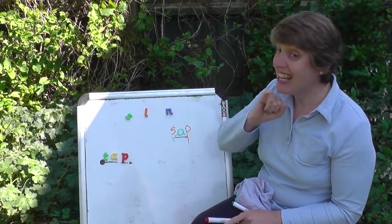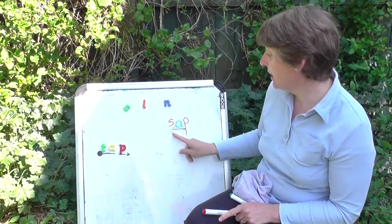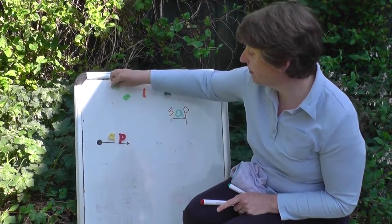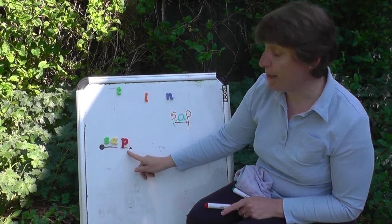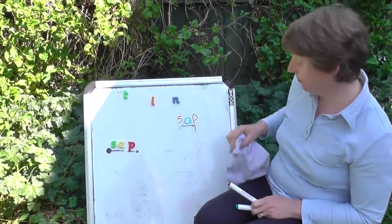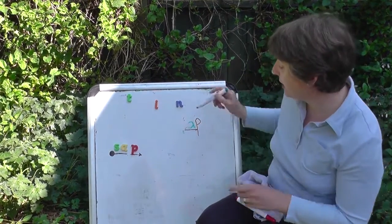Let's try another sound. Are you ready? S-a-p, t-a-p. Ready? Sap. Your turn.